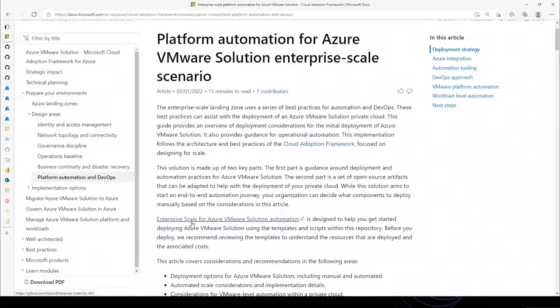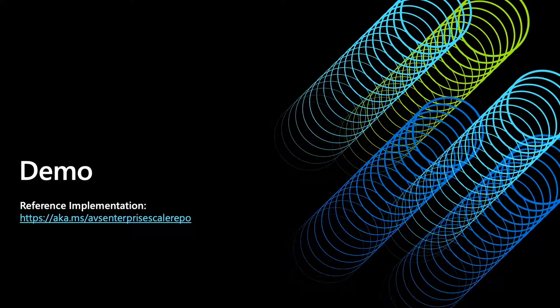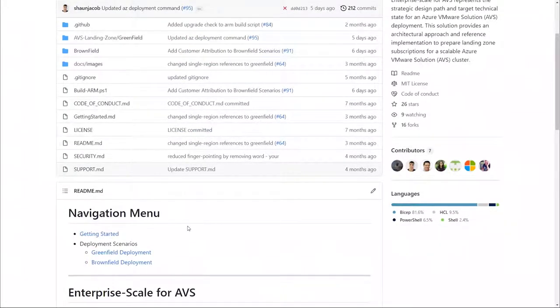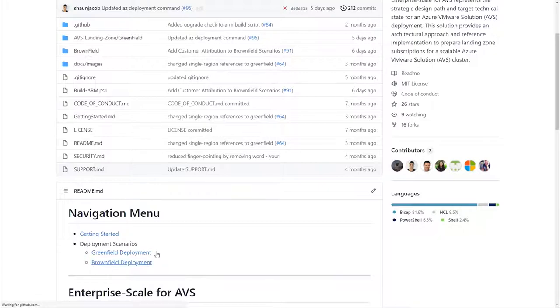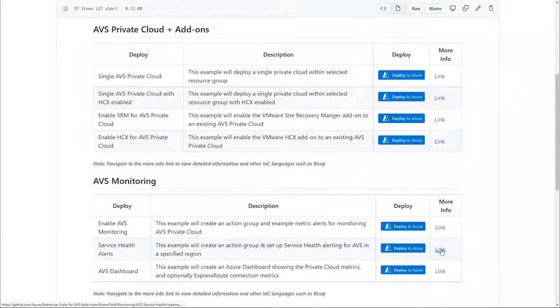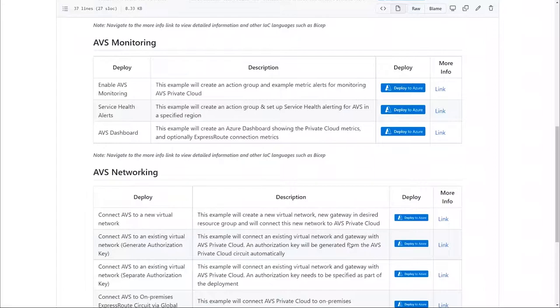If you are following along, you can get there by clicking on the Enterprise Scale for Azure VMware Solutions automation section. If not, no worries — go to a browser and type aka.ms/avs-enterprise-scale-repo. This is a GitHub repo where the landing page has two different scenarios: one is the greenfield deployment, an end-to-end Azure VMware Solutions deployment for private cloud creation; and the second is the brownfield deployment, for those who already have a private cloud configured but would like to expand networking, HCX, or Site Recovery Manager. We also provide additional add-ons, monitoring, and networking modules.